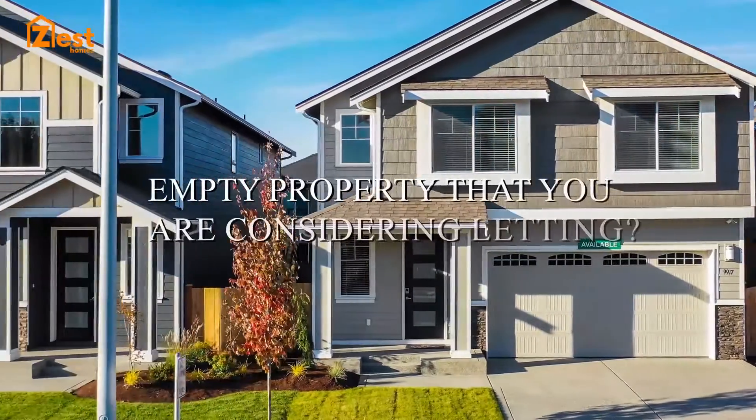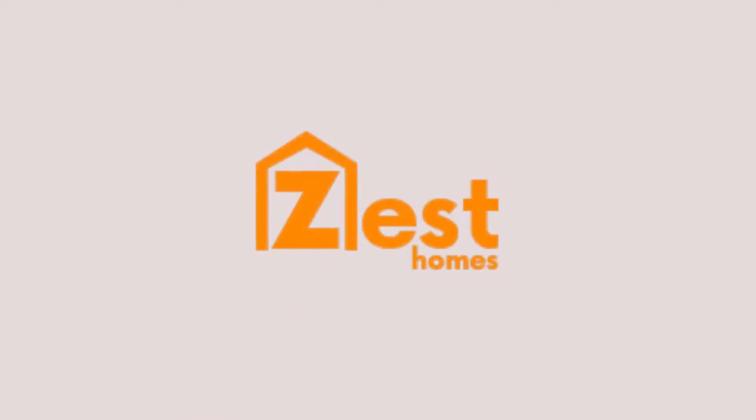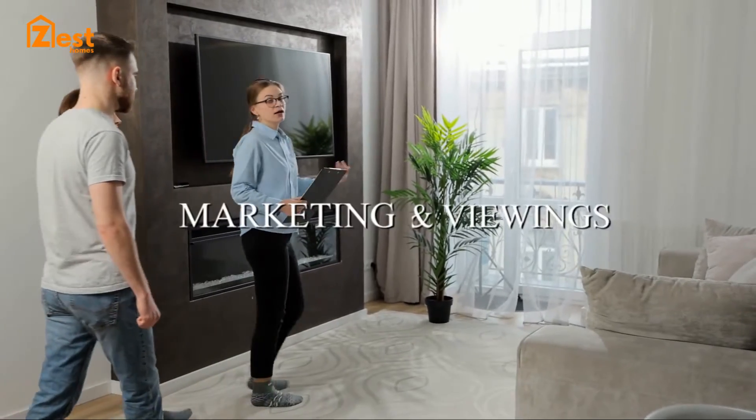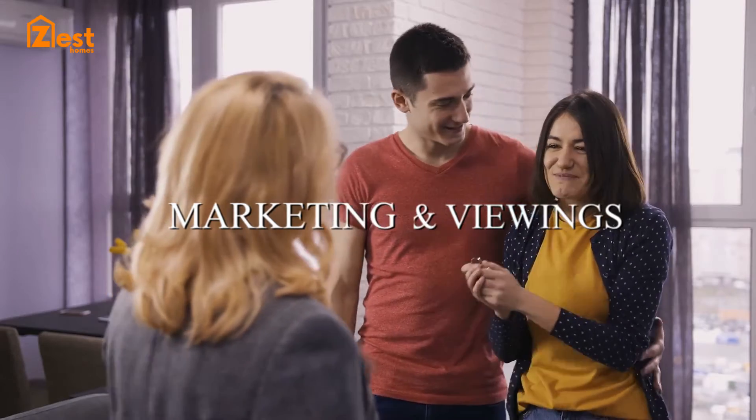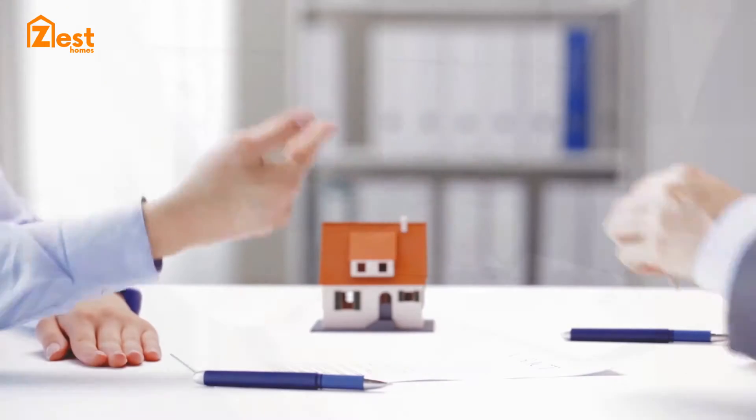Are you a landlord or have an empty property that you are considering letting? At Sest Homes, we take care of all the marketing and viewings to find you the right tenant. After extensive checks have taken place and referencing is passed,